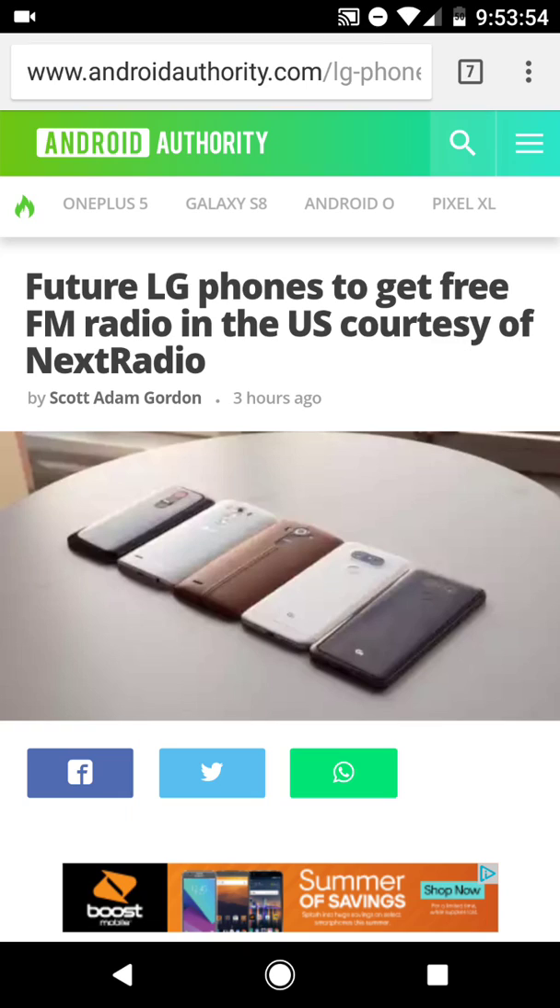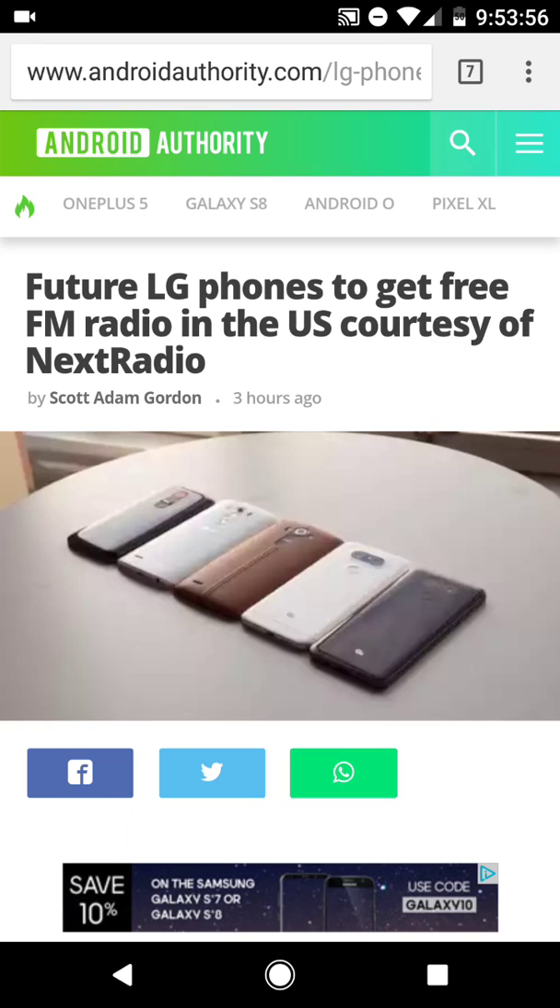A lot of people may not actually know this, but most phones — even the United States models — have an FM radio actual hardware component installed and it's disabled by carriers. So when you buy a carrier-branded cell phone device from a carrier and get it activated and you're using it, the FM radio chip is actually disabled by them.